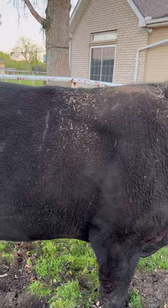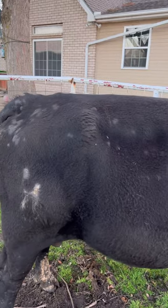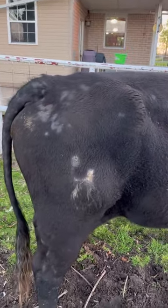What you're looking for is bald spots. You also want to look to see if they're rubbing on things constantly. And you can see this guy here has lost a bit of hair because of the lice.